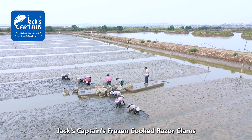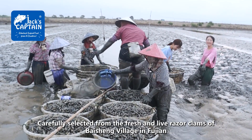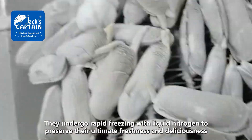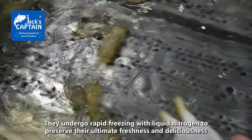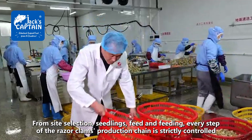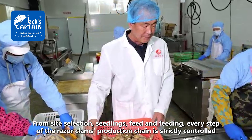Jack's Captain's Frozen Cooked Razor Clams, a nationally recognized geographical indication product, carefully selected from the fresh and live razor clams of Baixing Village in Fujin. They undergo rapid freezing with liquid nitrogen to preserve their ultimate freshness and deliciousness. From site selection, seedlings, feed and feeding, every step of the razor clams production chain is strictly controlled.